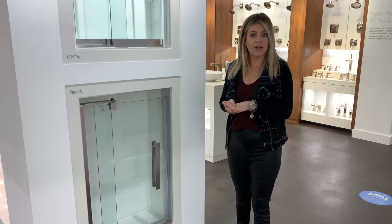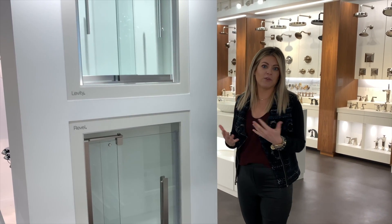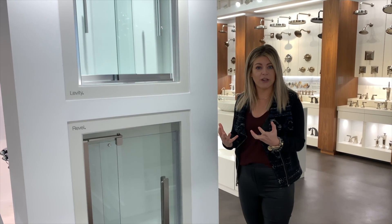Color finish, style, and size options can easily complement your space and also make the bathroom look a lot lighter, brighter, and more open.